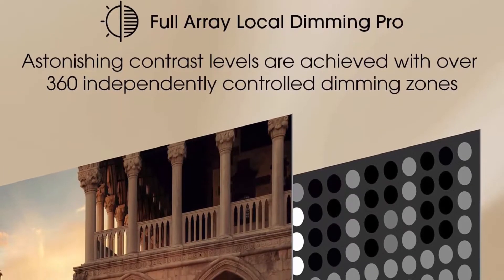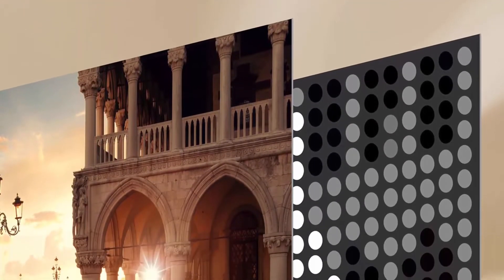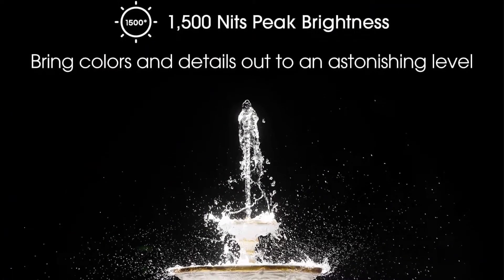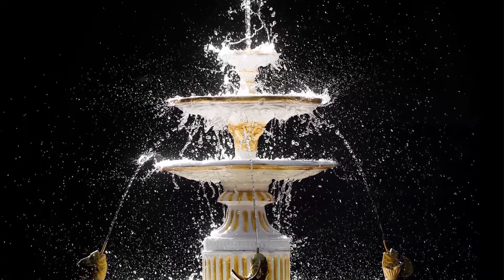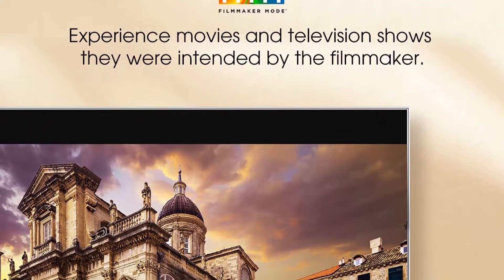Ultra Motion and 120Hz native refresh rate. Ultra Motion removes the digital noise that can affect moving objects — whether it's a bird, a plane, or the man of steel, everything you see is exceptionally clear. The 120Hz native refresh rate means smoother gaming with pictures that keep up with your play.